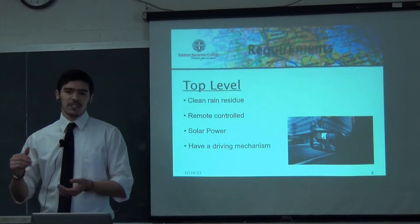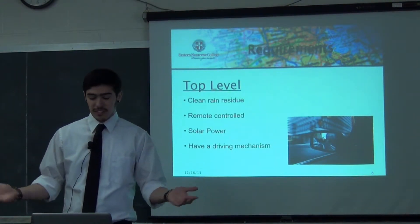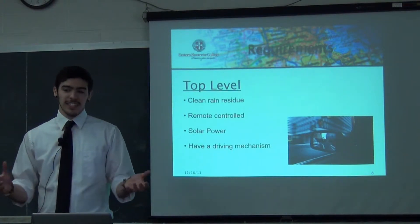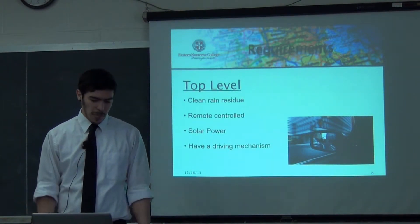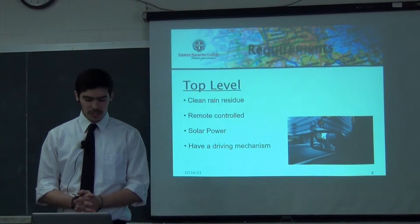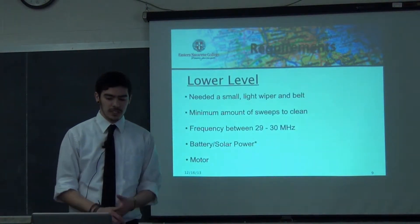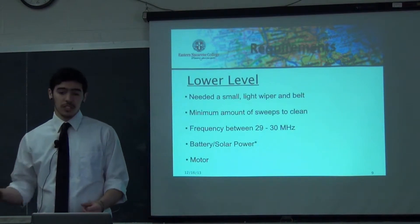The requirements: on a top-level design of the system, it has to clean the residue — if the system isn't doing what it has to do, you're not going to see increased safety. It also has to be remote controlled, so if the driver is inside he doesn't want to reach out the window when it's raining to flip a switch. The transmitter would be inside in the dry weather and the receiver outside in the wet weather. I also wanted it to be solar powered as an individual power source, and to have a driving mechanism since the system needs something to move the wiper.